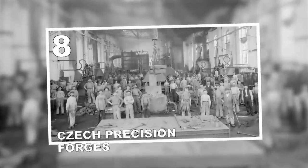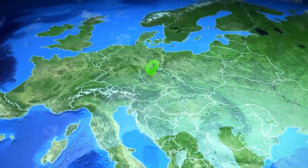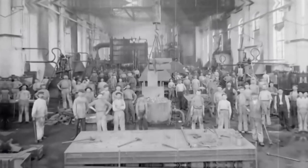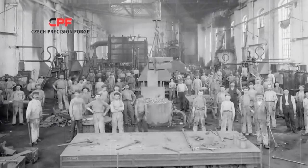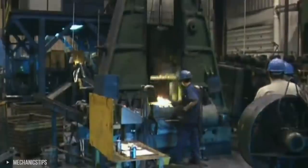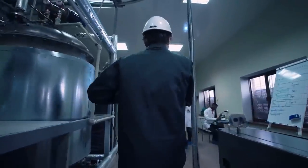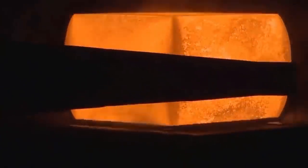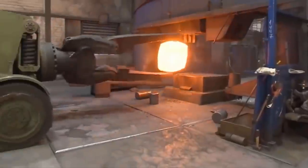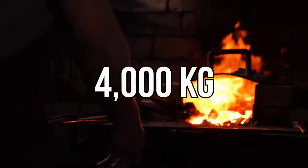Number 8: Czech Precision Forges. When you think about precision and forges, leave it to no one but Czech. The Czech Precision Forge specializes in not only closed die but also open die forging of beautiful metal alloys. They have in-house production of heat treatments and forging tools, which means they have total control of what goes on. Any tool or steel can be made up to 8,000 pounds or 4,000 kilograms.